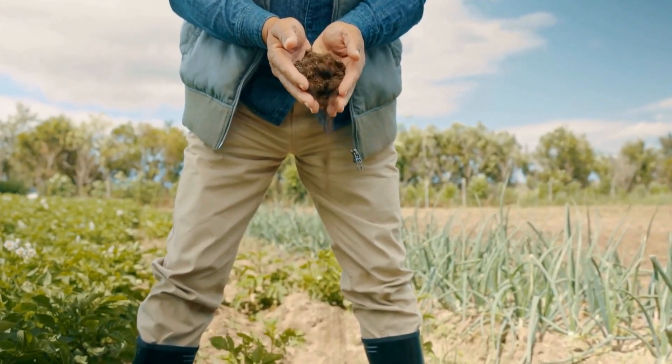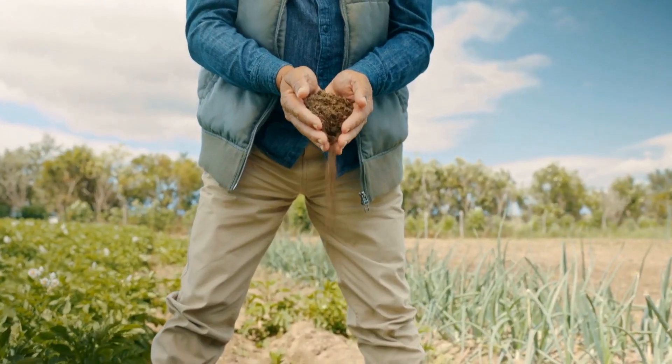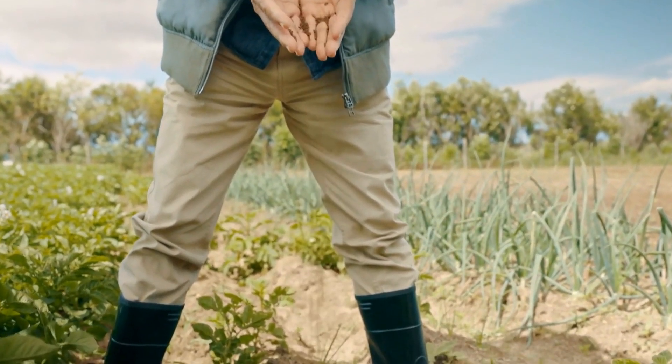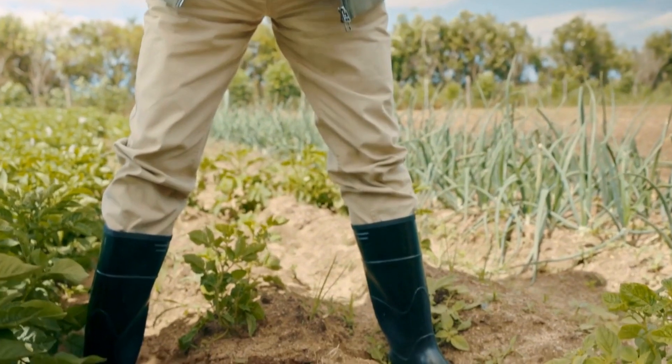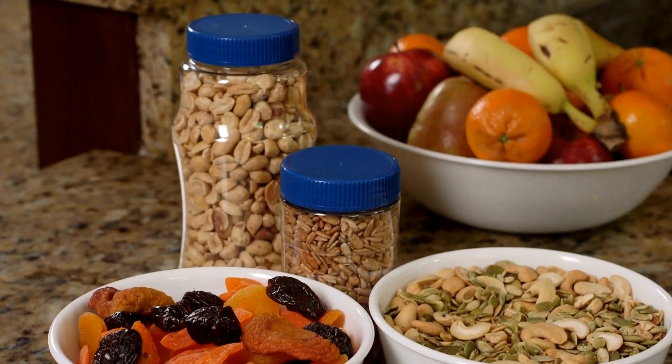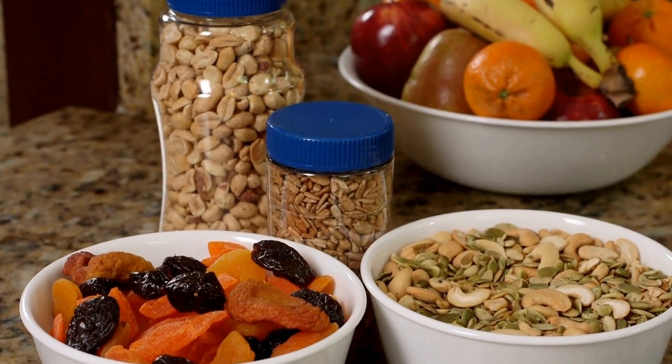Turkey Tail Mushroom, called Trametes versicolor or Coriolus versicolor, is a polypore mushroom widely utilized in traditional medical methods for its positive health effects. The name of this mushroom comes from its similarity to the tail feathers of wild turkey.